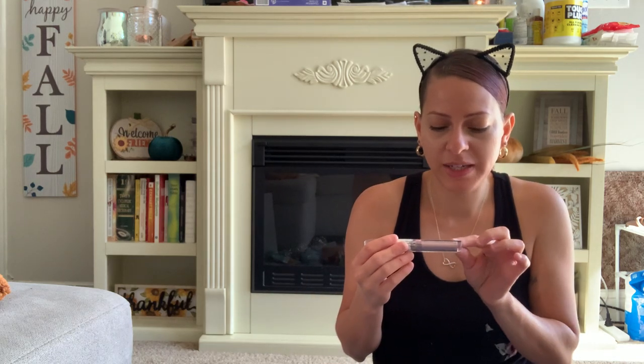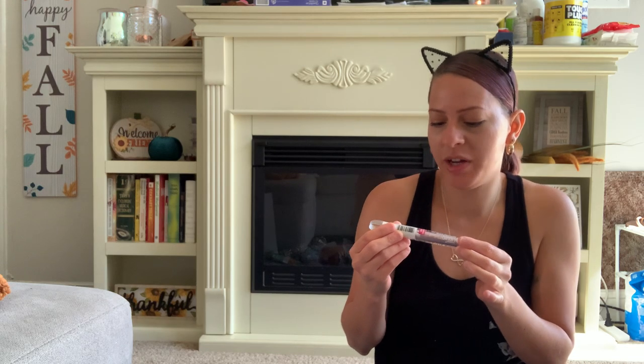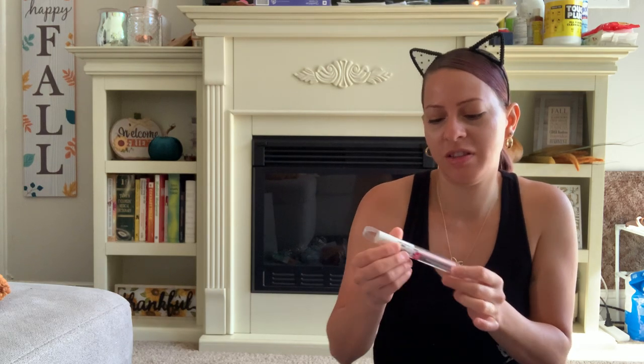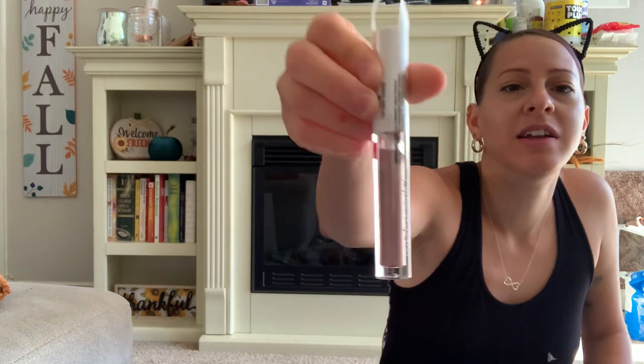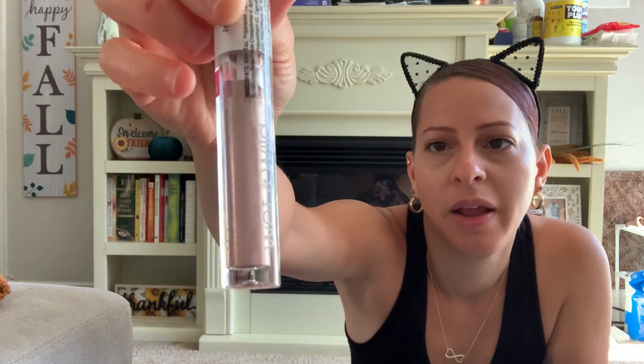I also picked up this Mega Lash Liquid Catsuit Shimmer Liquid Eyeshadow by Wet n' Wild. The color is called Fairytale Ending — I just thought that color was so pretty. It's like a shimmery purplish pink, actually more of a pinkish color. So I got that.